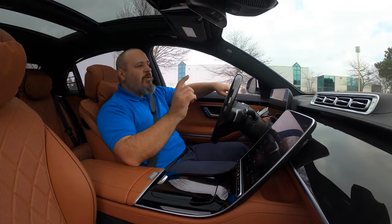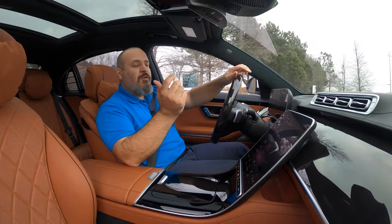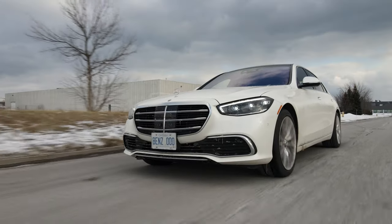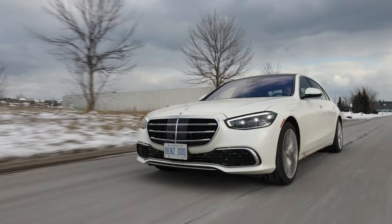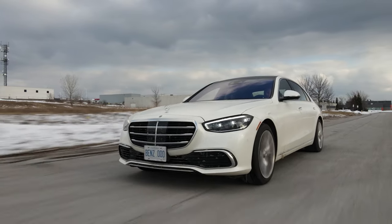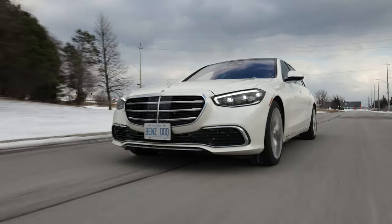In terms of fuel economy, because I've been driving it like a limo with a pretty light foot, it's been returning about 13.5 liters per 100 kilometers — a really good number for something like this. Even when I started pushing it a bit harder just to test, it only climbed to about 14.5 liters per 100. So you don't really pay a penalty for having a heavier foot. I think 13.5 to 14 liters per 100 is a very realistic number to expect.